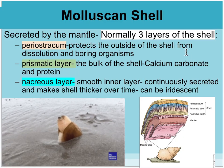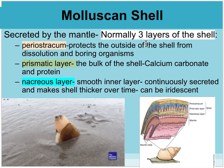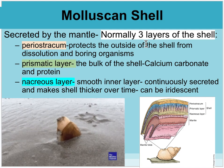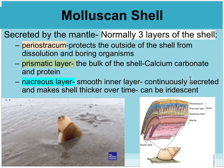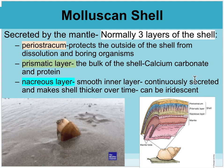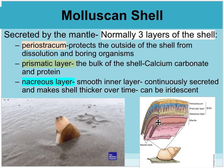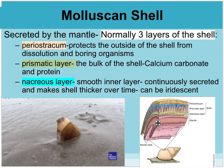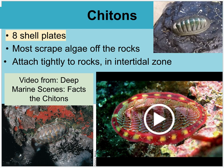The mantle actually has three different layers. The outside area — called the periostracum — protects the shell from being dissolved or bored into. The middle prismatic layer has the bulk of the calcium carbonate or protein in the shell. And then there's the nacreous layer — the smooth, iridescent inside of the shell that constantly keeps growing.